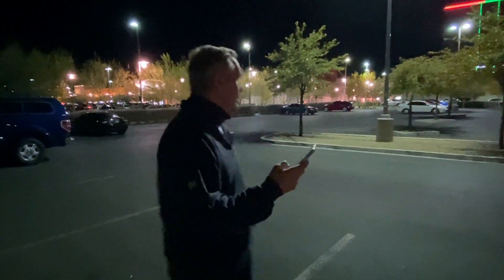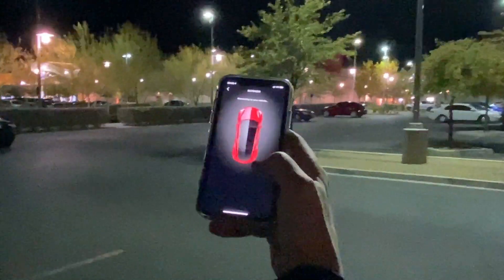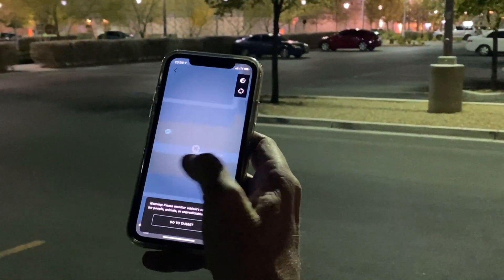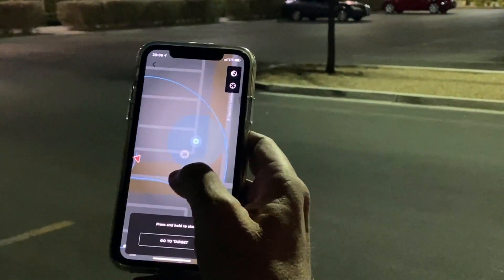We're going to summon the Model Y from over there with the app. I'll start here, go to Summon, hit the Smart Summon button on top, and then set where I want it to come.